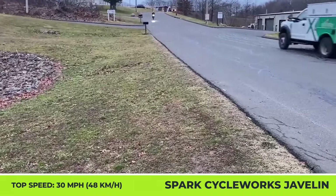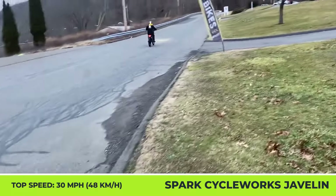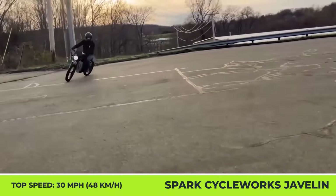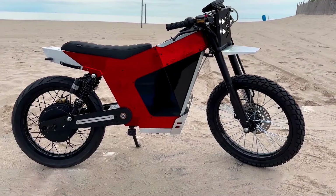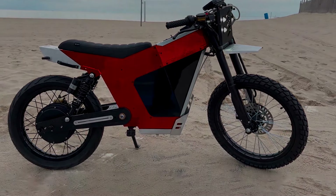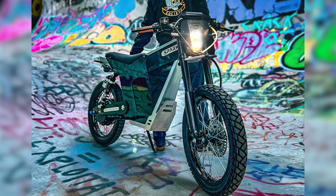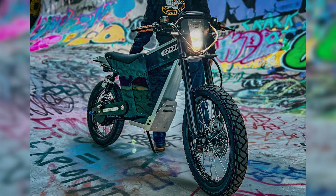Other standard components include an inverted suspension fork, integrated front and rear lights, a 3.5-inch color display, motorcycle-grade brakes, and 19-inch tires. This new electric urban mobility vehicle packs some interesting specifications and exciting engineering solutions, but how does it compare to the other upcoming models, as well as those already available for purchase? Let's take a closer look.